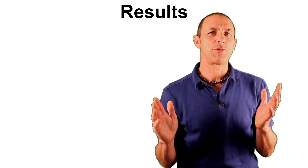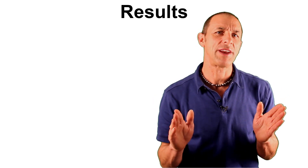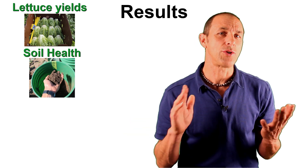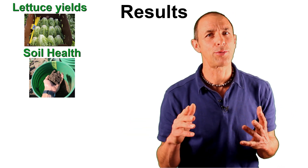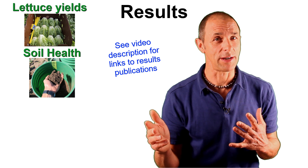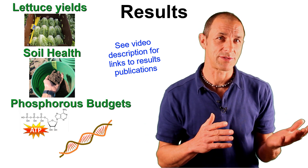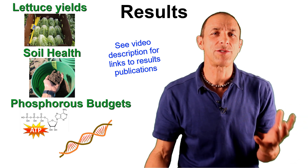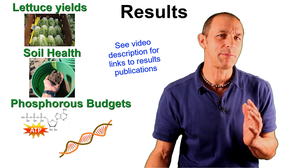Let's look at results on how these three management strategies affected lettuce yields, because this is the salad bowl of the world; soil health, which is an important and hot research topic right now; and phosphorus budgets, because phosphorus plays a critical role in our bodies and is also a limited resource that needs to be more carefully managed.